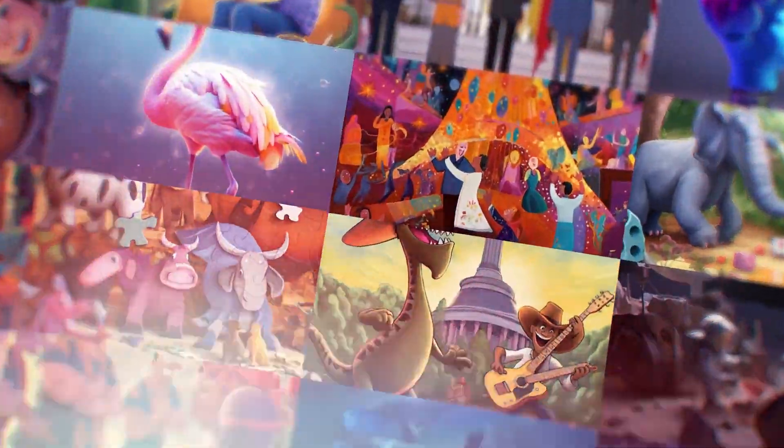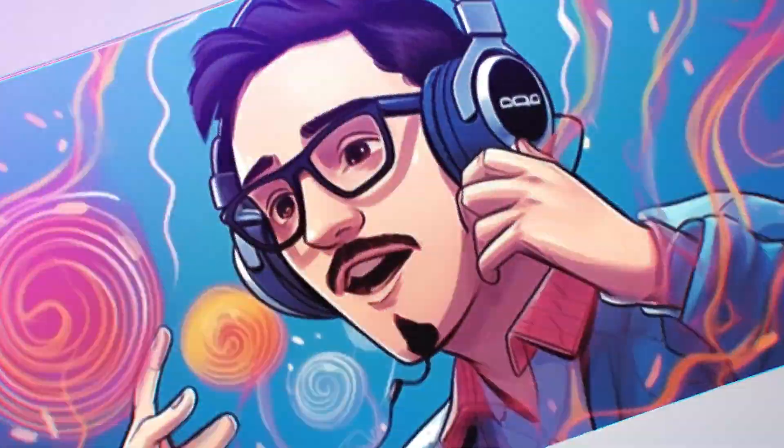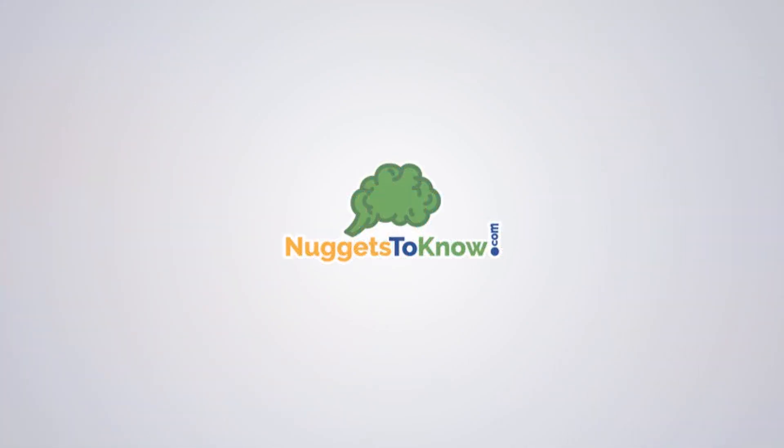You are learning and listening to Nuggets to Know. Satisfy your synapses with Nuggets to Know.